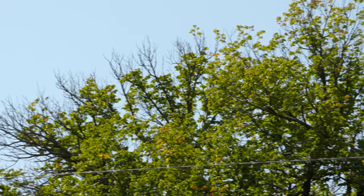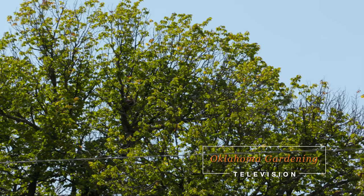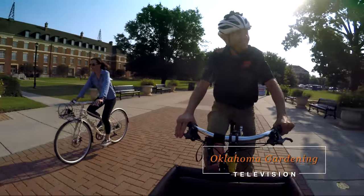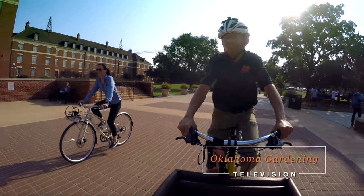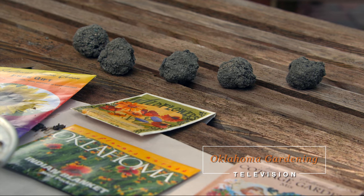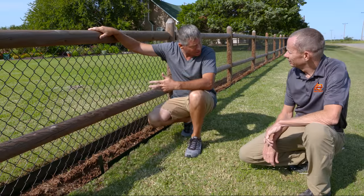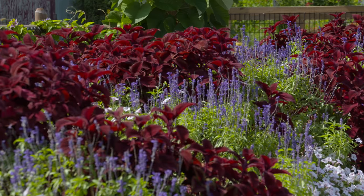Welcome to Oklahoma Gardening. On today's show, we are checking out some of the horticultural activities in Payne County, Oklahoma. Horticulture Extension Educator Keith Reed takes us on a bike ride to talk about connections between horticulture and bicycling. Keith looks at problems with trees in urban areas. Payne County Master Gardeners make seed bombs. We visit N40 Blackberry Farm and Keith checks out how former host Steve Owens is keeping armadillos out of his display gardens.